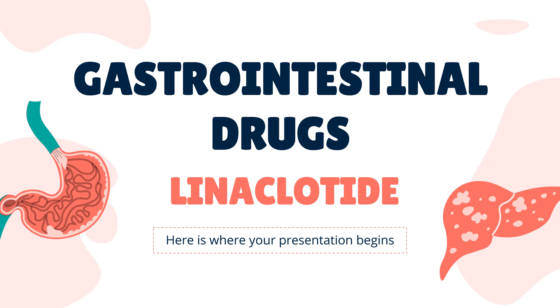Linacletide is a guanylate cyclase C agonist used to treat different types of constipation, such as irritable bowel syndrome-related constipation, idiopathic constipation, and functional constipation.